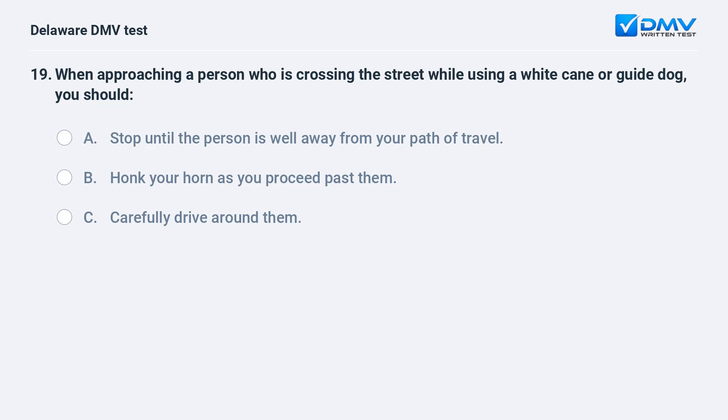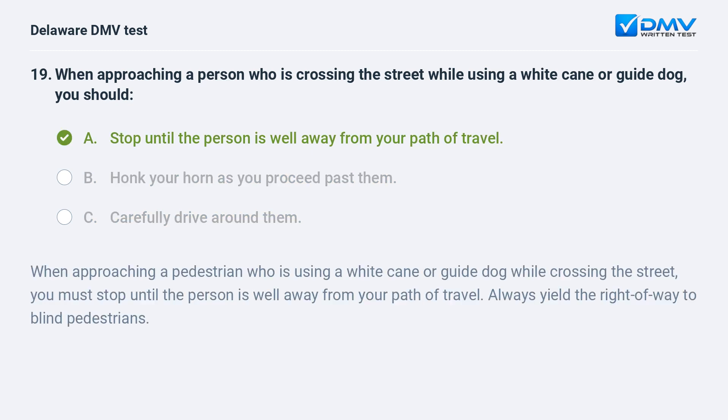When approaching a person who is crossing the street while using a white cane or guide dog, you should: A. stop until the person is well away from your path of travel, B. honk your horn as you proceed past them, C. carefully drive around them. The answer is A. You must stop until the person is well away from your path of travel. Always yield the right of way to blind pedestrians.